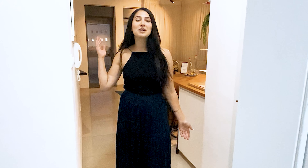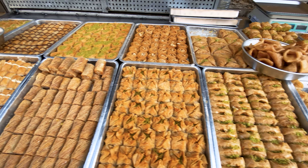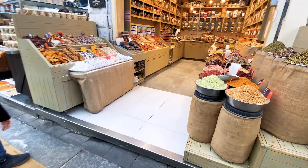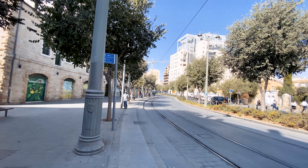Hey everyone, welcome back to my channel. My name is Miriam Strauss. In today's video, we're going to be touring this really cute 50 square meter, one bedroom apartment in the heart of Jerusalem. It is right next to the Mahane Yehuda, which in English you could say is the Yehuda Market or Yehuda Shuk. It's a really cute, centrally located apartment. So let's jump into it.